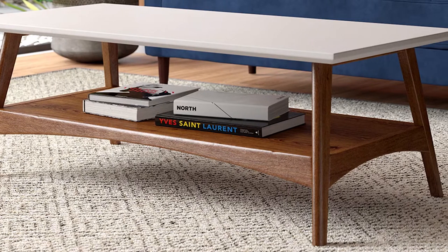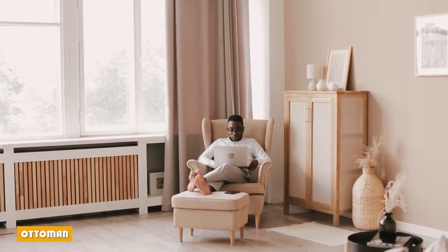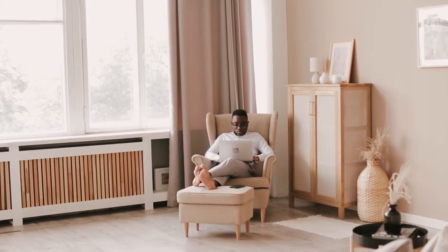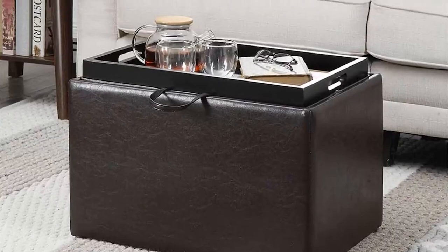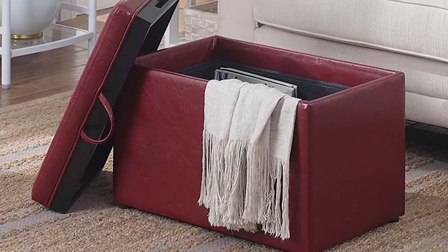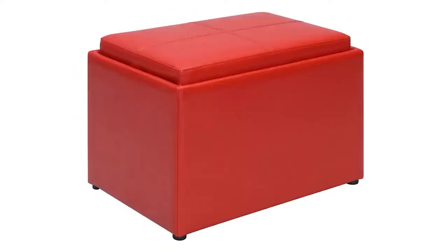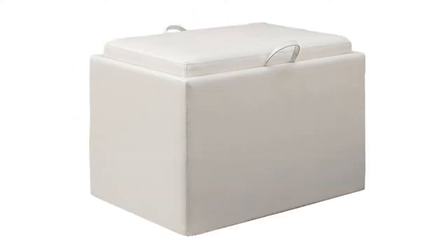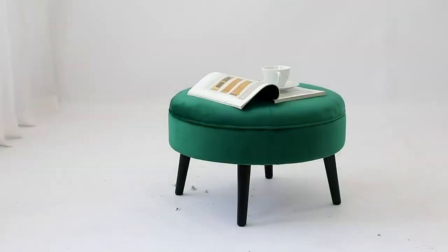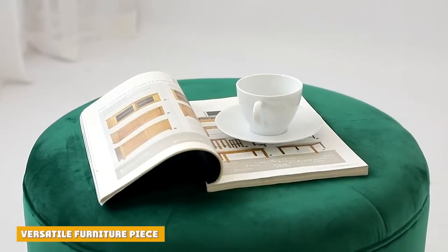This is one reason some parents opt for an ottoman instead. An ottoman is a low, upholstered, backless piece of furniture that can be sat upon or used as a footstool. They tend to be square or rectangular in shape, though circular or oval styles are also available. While the trend of using an ottoman in place of a coffee table has taken off in recent years, the style has roots in the Ottoman Empire — Turks in the 1700s were observed to use low upholstered chairs as footstools, and the idea spread throughout the world from there.